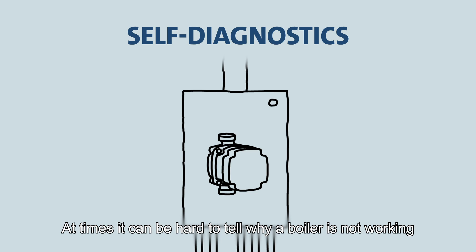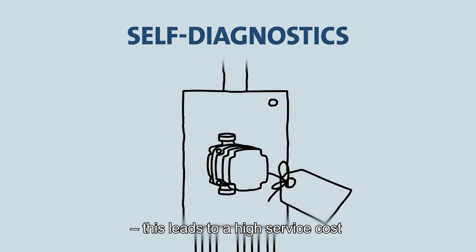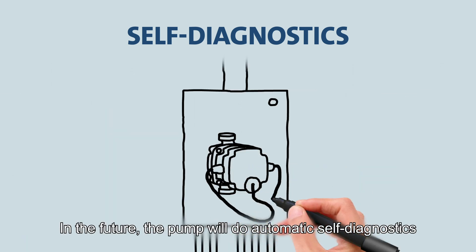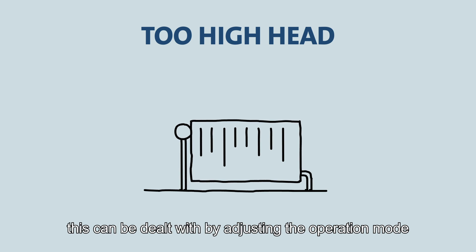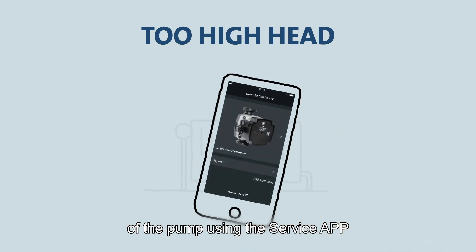At times, it can be hard to tell why a boiler is not working, and often the pump is changed as a precaution. This leads to a high service cost but doesn't necessarily solve the problem. In the future, the pump will do automatic self-diagnostics and report its state to ensure that it is never replaced unnecessarily. Too high head can cause resonance and noise, which can be dealt with by adjusting the operation mode of the pump using the service app.